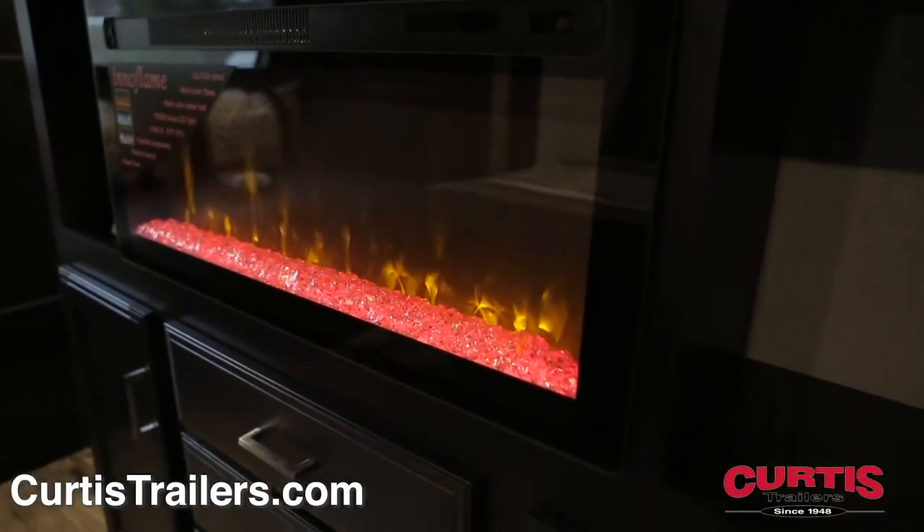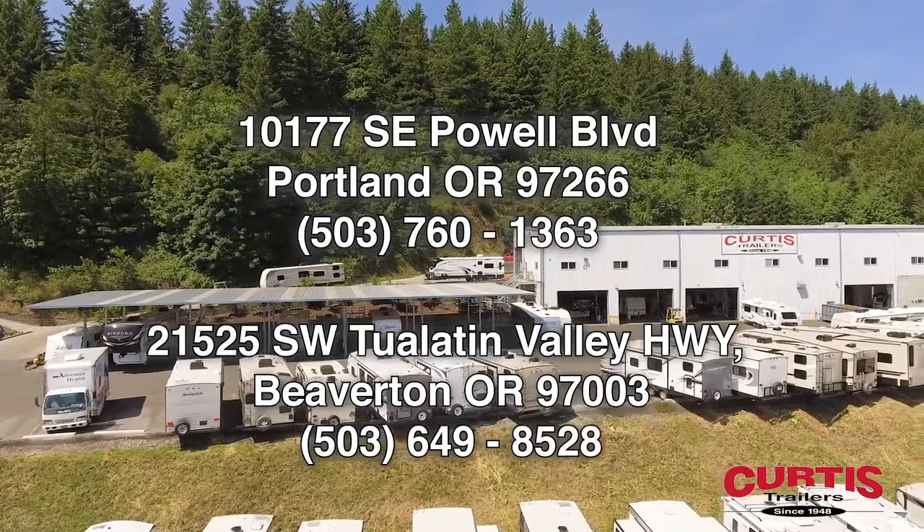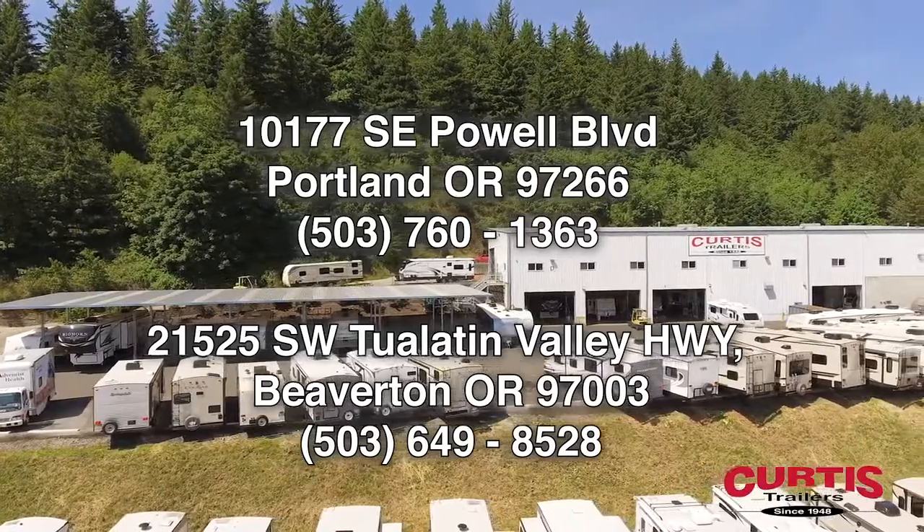See these features and even more when you visit the Sporttrek Touring Edition 336 VRK today at Curtis Trailers, where our business has been your vacation since 1948.